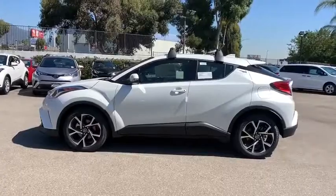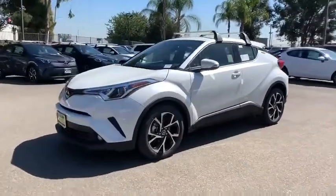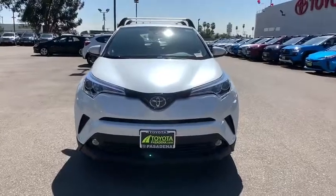Bluetooth, power steering, adjustable steering wheel, keyless start, cruise control, four-wheel disc brakes, auto dimming rear view mirror, aluminum wheels, climate control, rear defrost, front wheel drive.